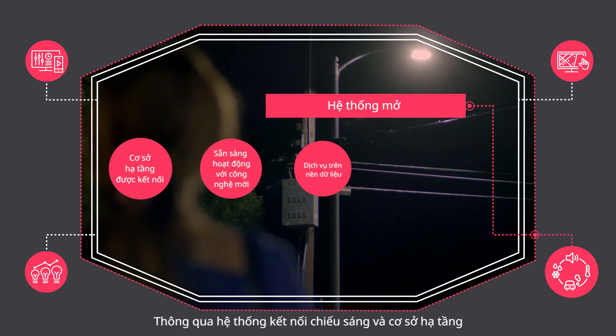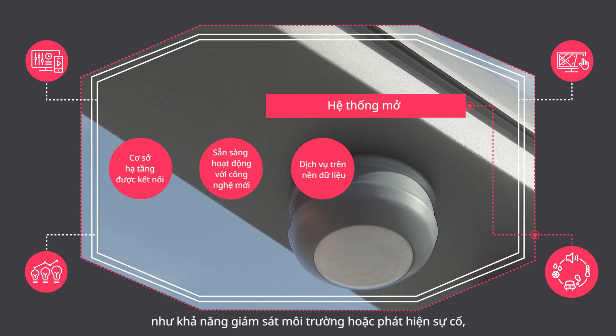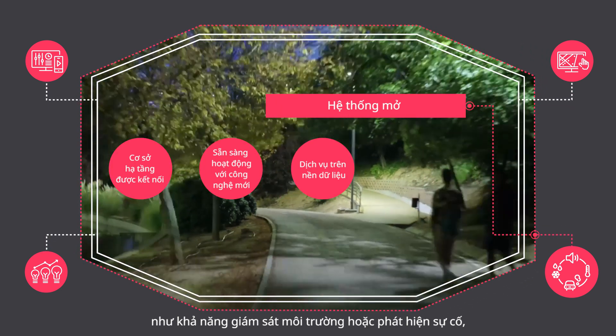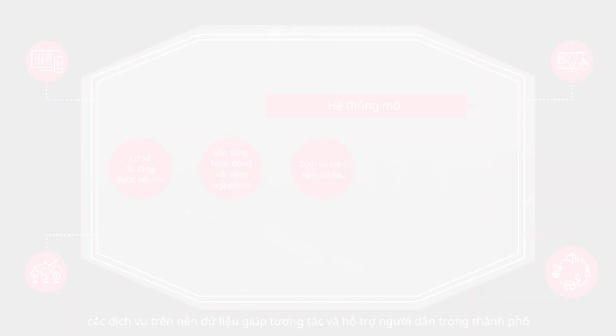With the connected lighting infrastructure in place, you can add innovations over time. These could include new capabilities such as environmental monitoring or incident detection, or data-enabled services that engage and support your citizens.